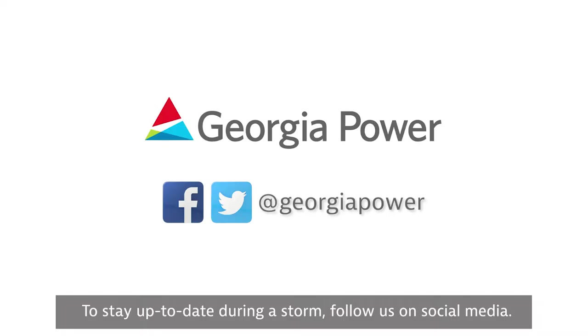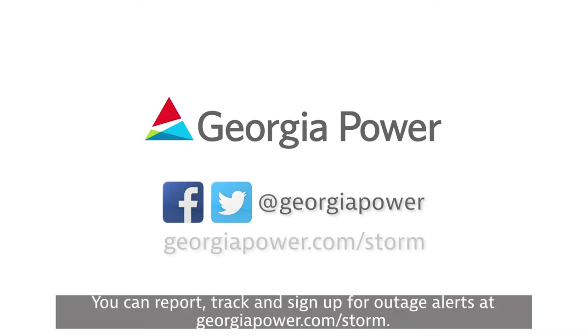To stay up-to-date during a storm, follow us on social media, and remember you can report, track, and sign up for outage alerts at georgiapower.com/storm.